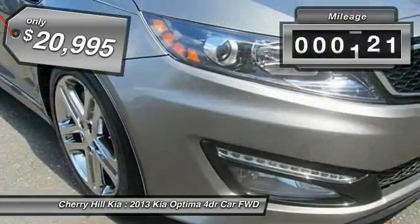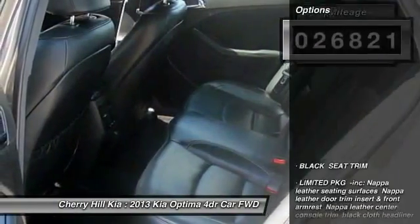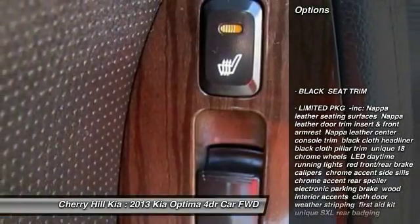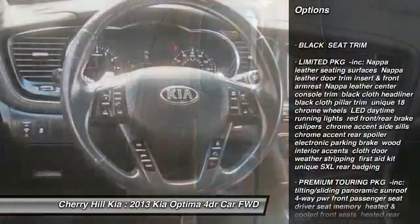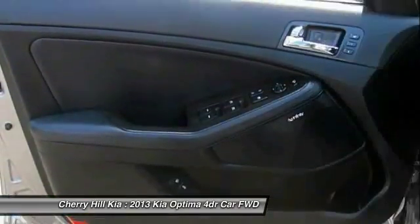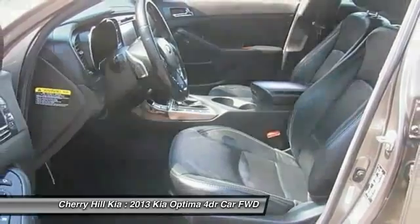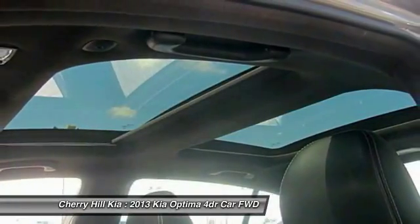This vehicle has less than 30,000 miles. Here are some of this vehicle's great options: stability control, anti-lock braking system, power passenger seat, navigation system, steering wheel audio controls, traction control, backup camera, keyless entry, Bluetooth, and leather-wrapped steering wheel.